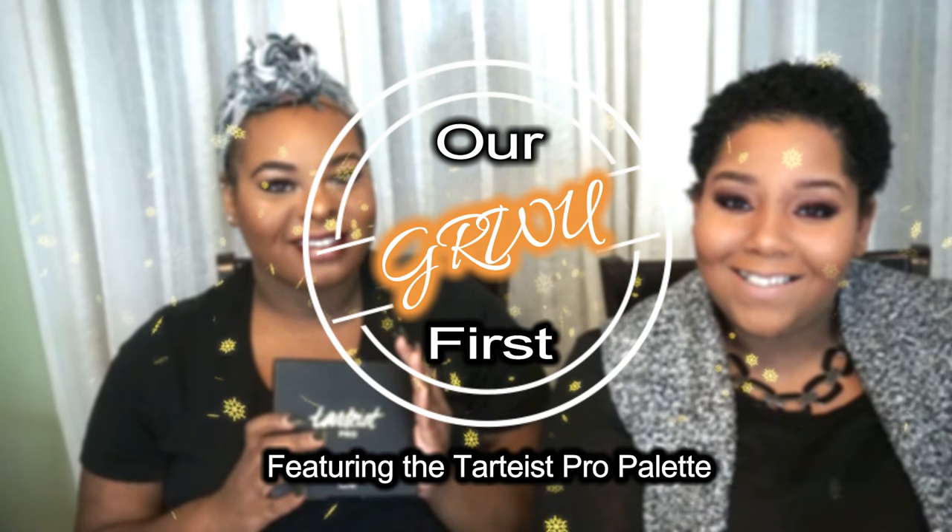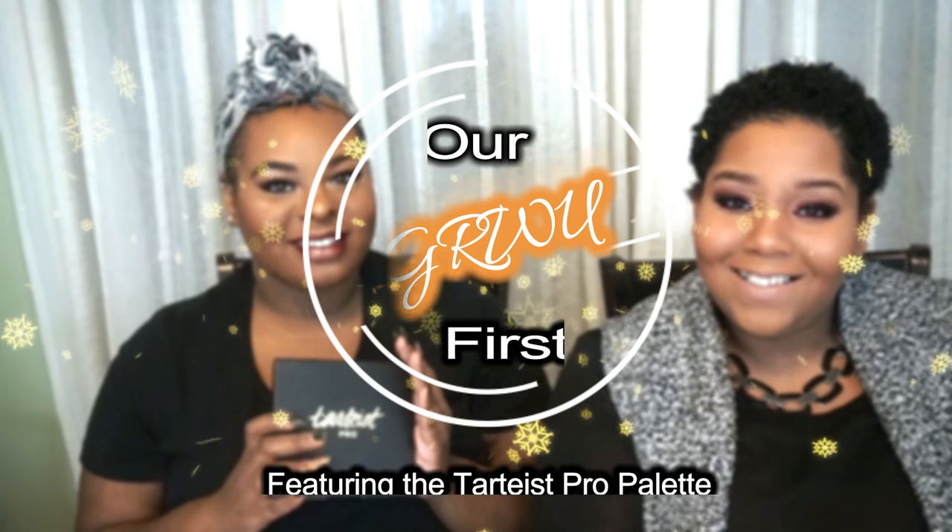Hey guys, I'm Amber. I'm Lauren and welcome to our channel. This is our first official video. Today we're gonna show you how we got our looks with all our goofiness. I'm also going to be featuring the Tardis Pro palette that just came out, and this is also a collaboration video with my friend Miranda — her channel will be linked below, her look is awesome so please check it out.